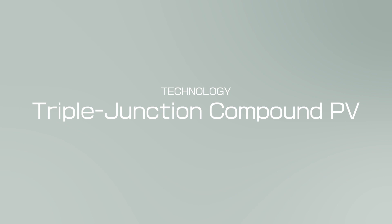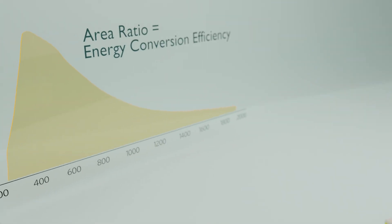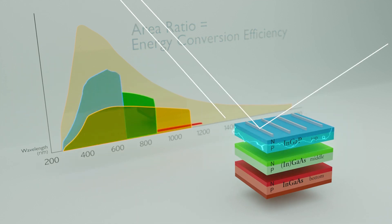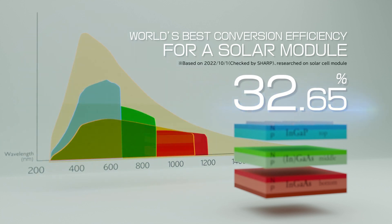Let's look at the technology behind compound solar cells. While ordinary crystalline silicon solar cells convert solar energy into electricity in a single layer, SHARP's compound solar cells can convert power in multiple layers, which makes it the world's best conversion efficiency module.